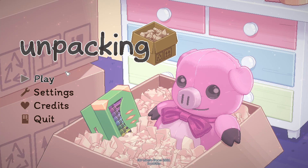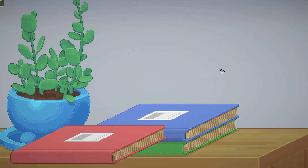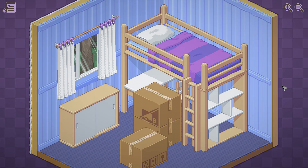Hey, how's it going and welcome to Unpacking. This is seemingly quite a cozy, relaxing type game where you're following the life of someone and helping them unpack their things. Let's play. This book belongs to... oh. Page. 1997 - I would have been two years old then. Let's see what we have.